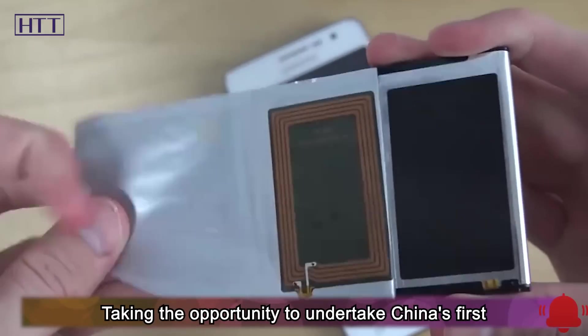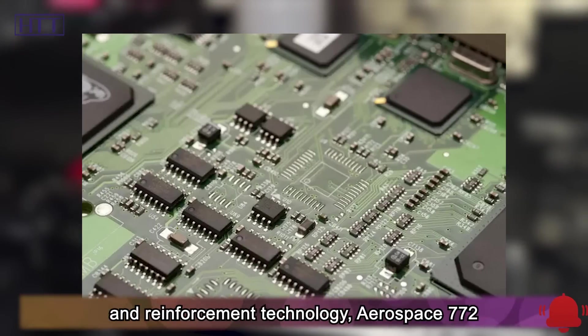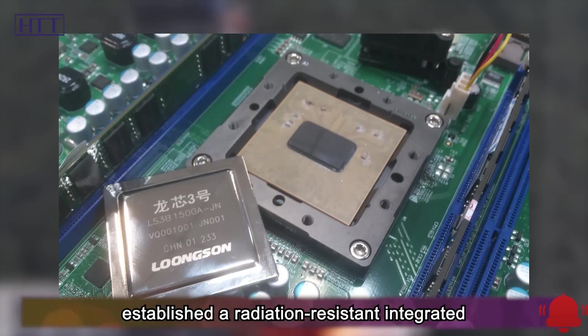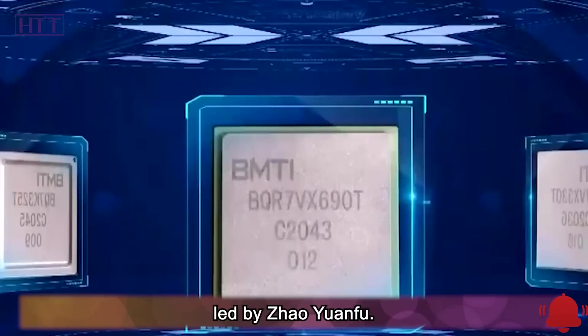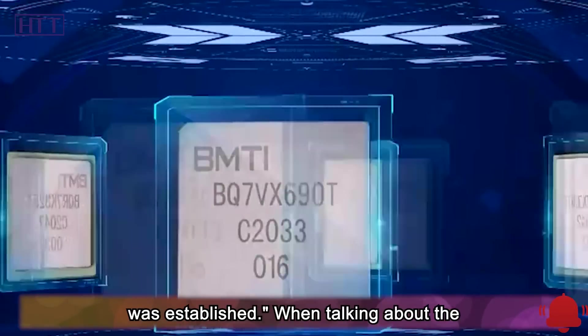Taking the opportunity to undertake China's first research project on integrated circuit design and reinforcement technology, Aerospace 772 Institute established a radiation-resistant integrated circuit technology innovation team led by Zhao Yuenfu. It has been 10 years since the project was established.